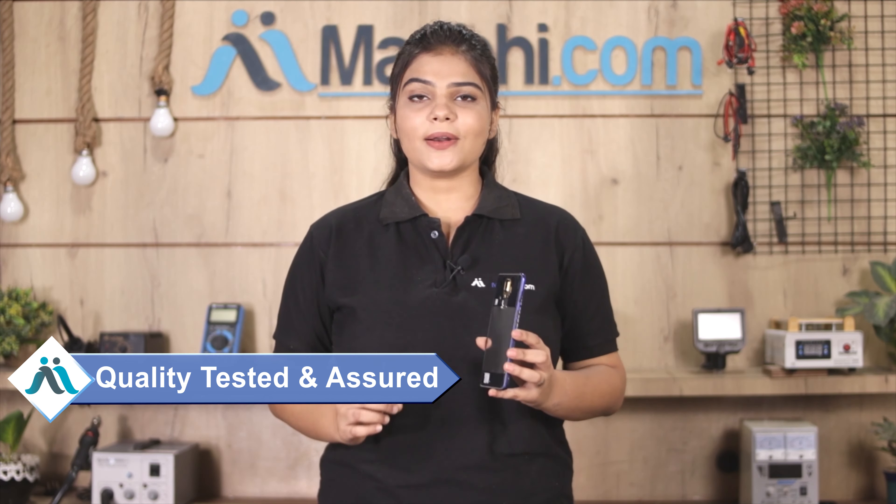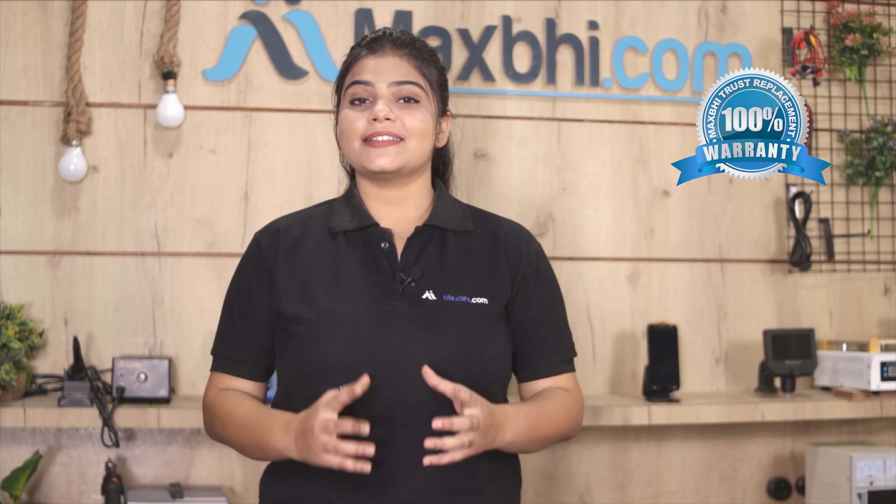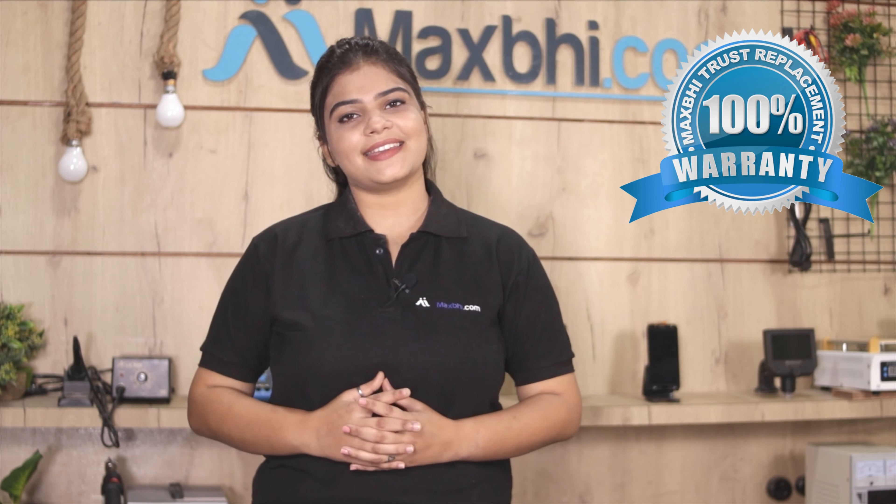This housing is checked and inspected by our quality team, and after the quality is assured, this housing can be sent to you. Along with all Oppo F11's housing, MaxBee Trust Replacement Warranty comes with it, so you can be sure that after buying the product, you won't have any problem.